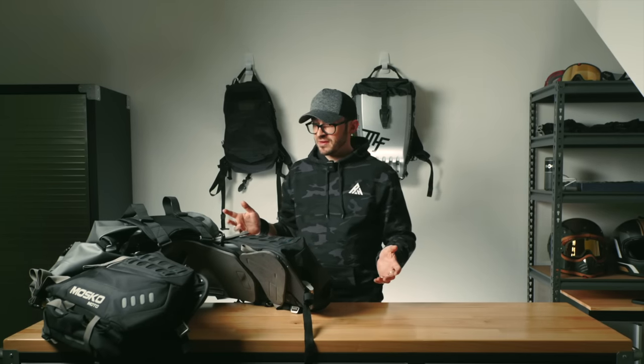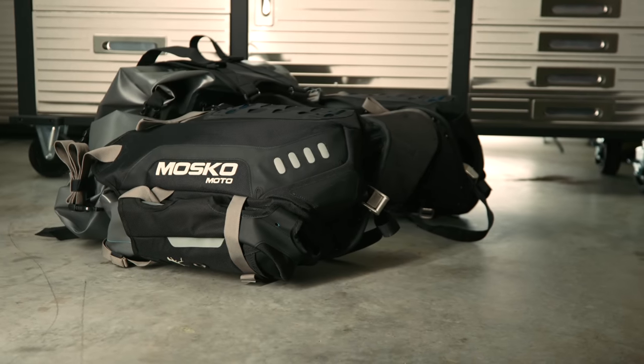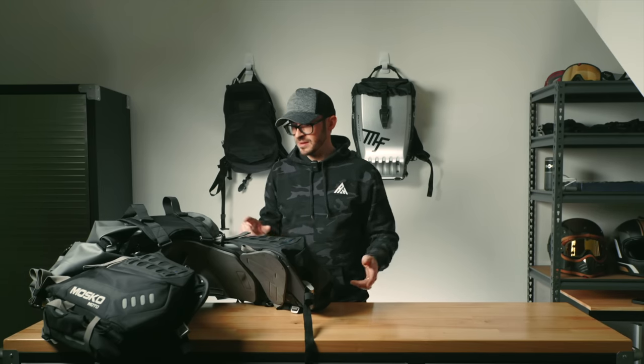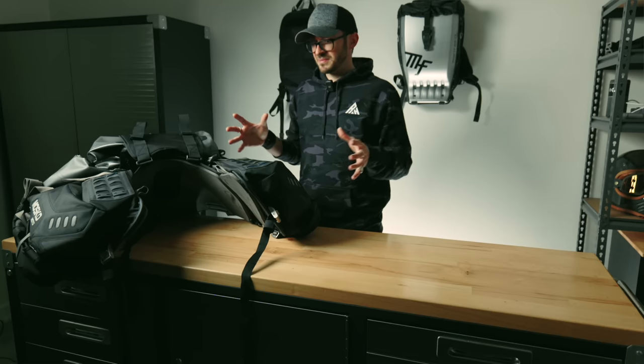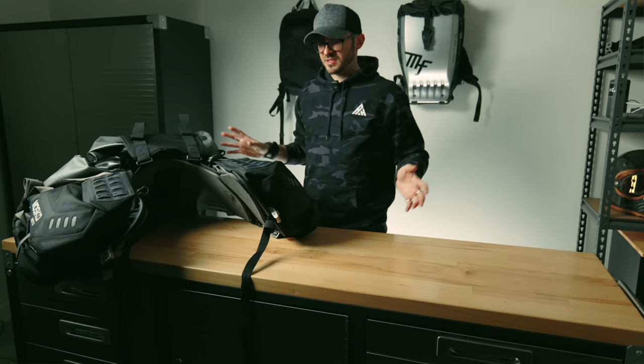This is the Mosco Moto Reckless 80 — they sent this out to me. I haven't had the chance to use it yet on a trip as I've been injured. It straps amazingly to the Scrambler. It's a very clever design — the bags hug your bike, so when you're doing trails it should be a lot more stable. They're also sending me their smaller Reckless 40. If I'm doing a trip around Australia, this is what I'd take.